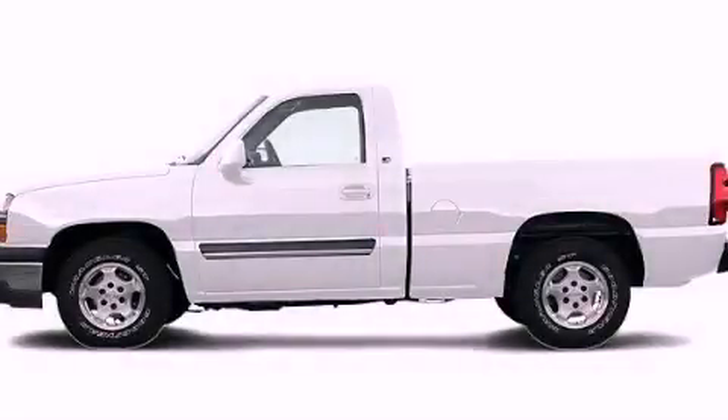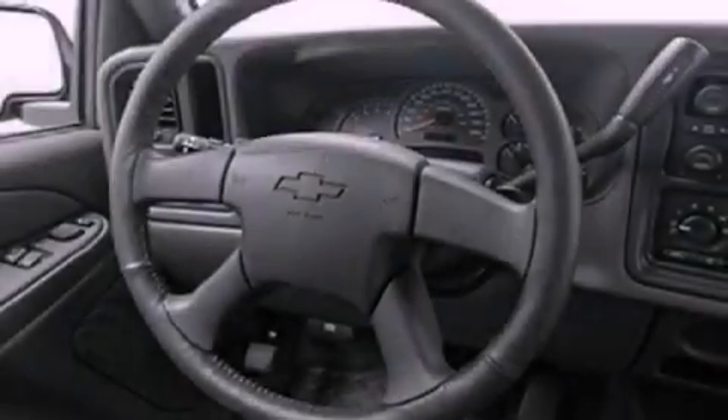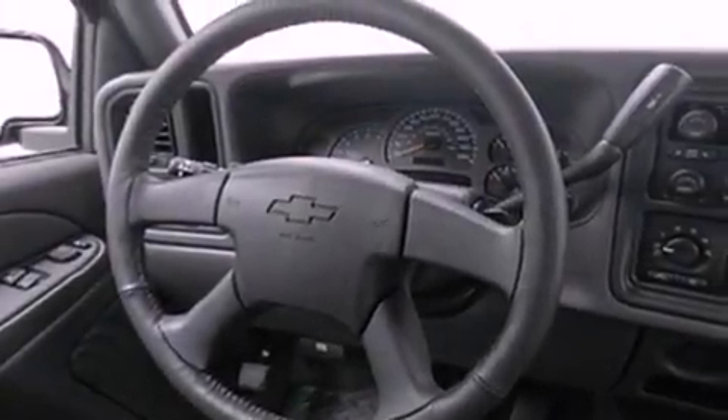This is a 2005 Chevrolet Silverado 1500. Whether hauling, commuting, or towing, this truck is the right one for you.